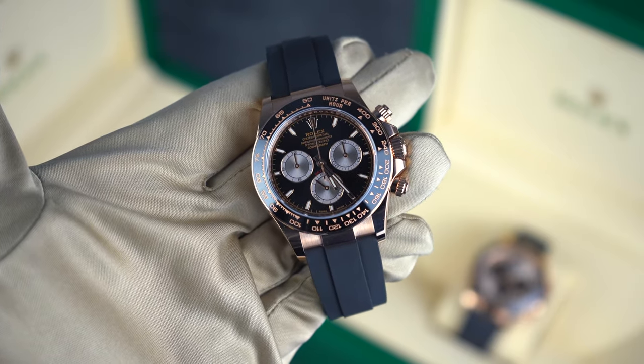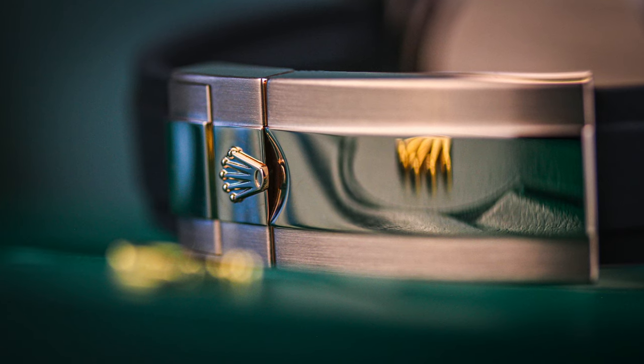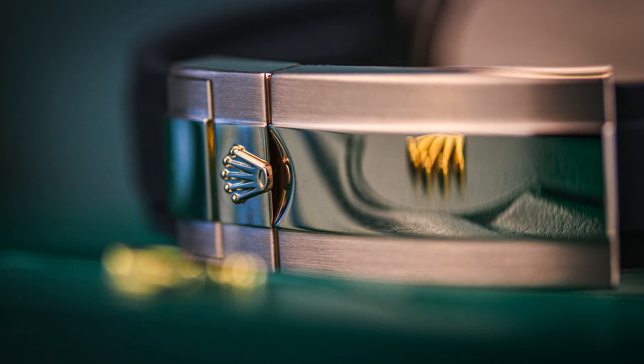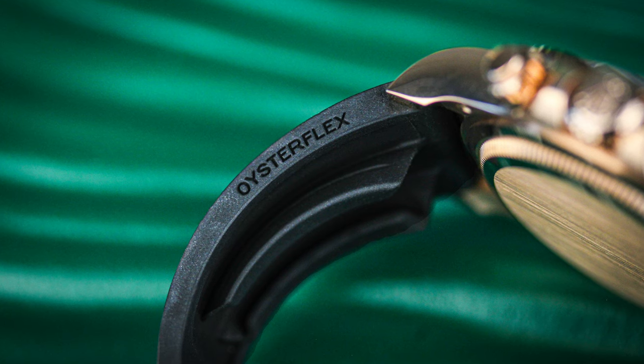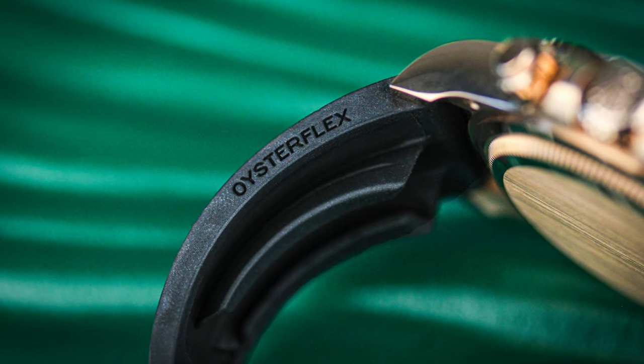Pricing-wise on the grey market, I think you're going to see these watches retail at around £45,000 to £48,000. At a list price of £27,050, I think you're going to see this watch retail around about the £40,000 mark on the grey market. Do I think it's worth it? Absolutely.